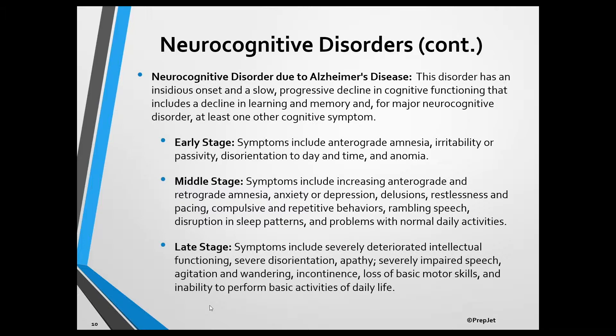The late stage usually lasts for one to three years and is characterized by severely deteriorated intellectual functioning, severe disorientation, apathy, severely impaired speech, agitation and wandering, incontinence, loss of basic motor skills, and inability to perform basic activities of daily life.